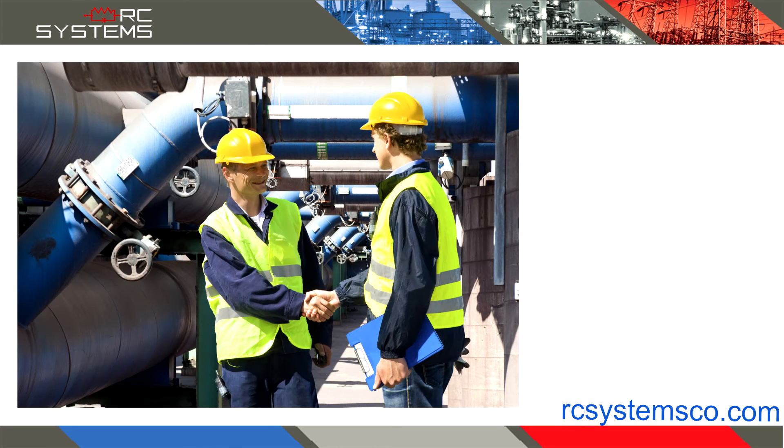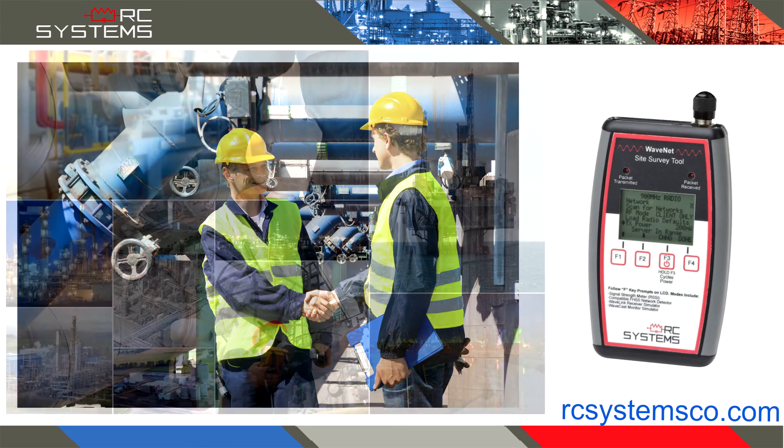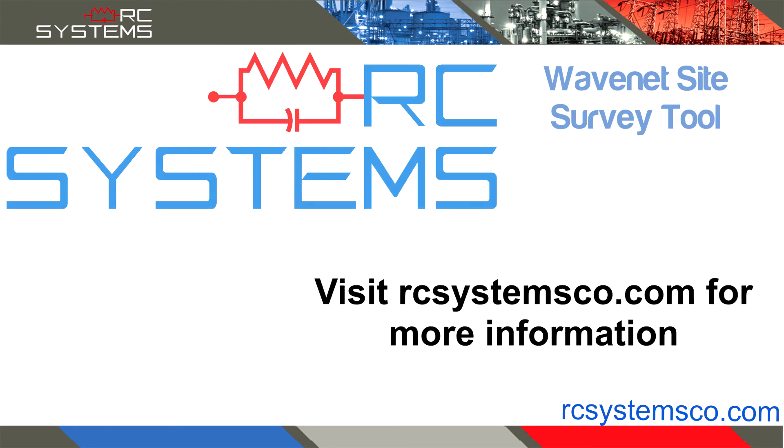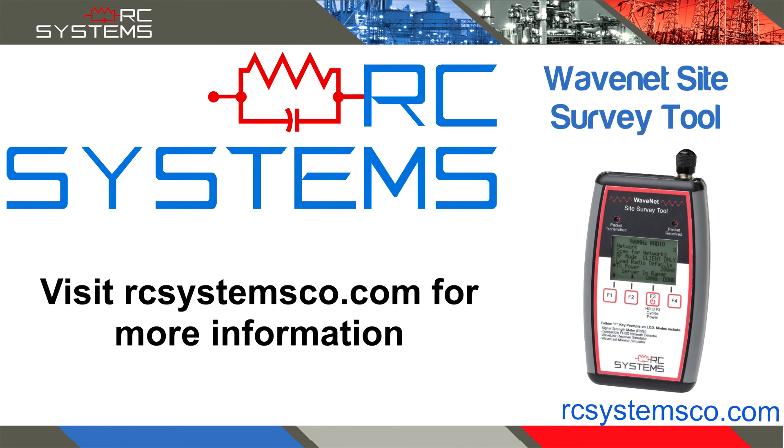So become a believer today. See for yourself and try a survey with our site survey tool, and begin your transition to a more cost-effective and easy-to-use WaveNet wireless gas detection system. For more information on the WaveNet site survey tool and additional products offered, visit our website at rcsystemsco.com.